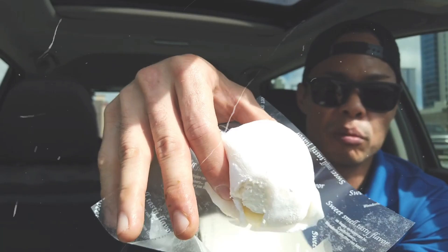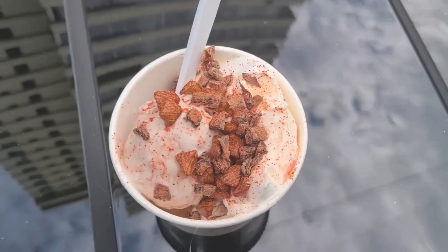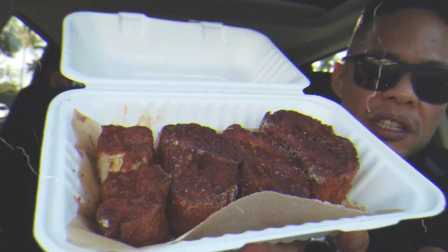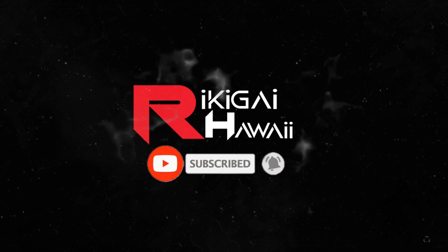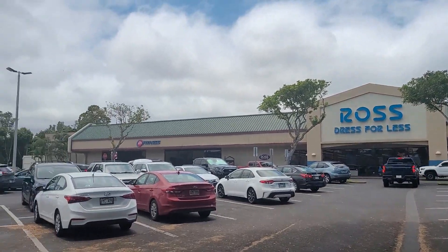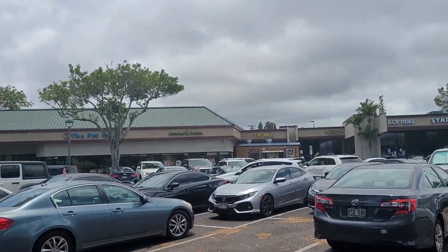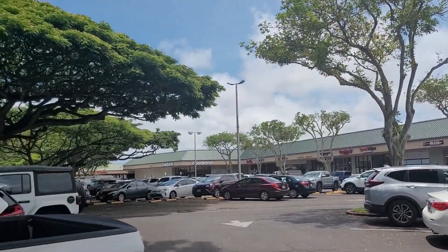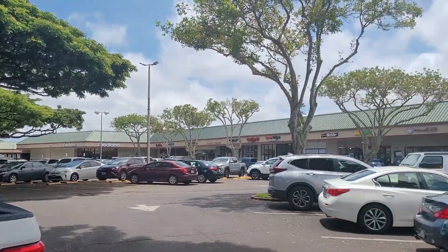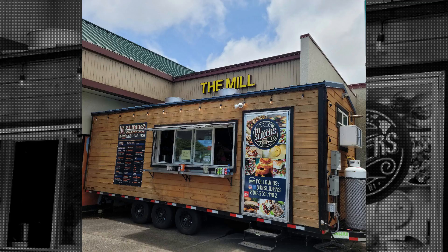Let's just break the rules and bite into it right now. I have not been in this neck of the woods for so long — 24-hour fitness, Ross... I used to always come here to go to Mililani restaurant, but let's scan back this way. What is this little truck thing? High Sliders.